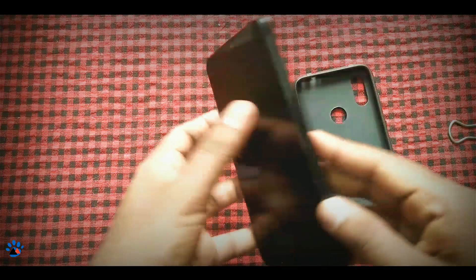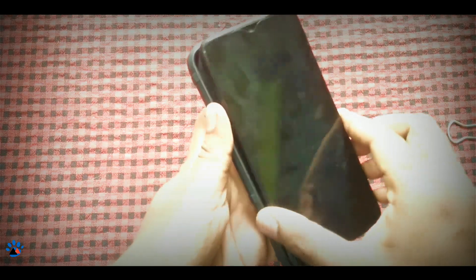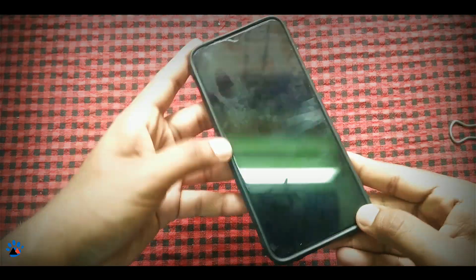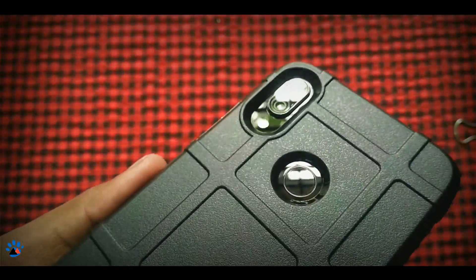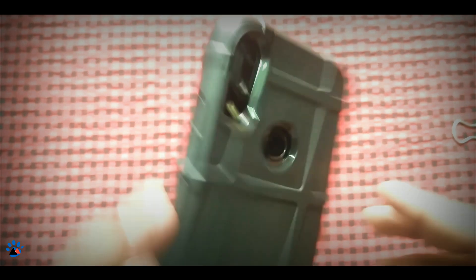Let me just insert the phone. This is the Redmi Note 7 Pro — let me just put the back casing on and let's check how it looks. It is kind of bulky, but still it is a complete protective case, as you can see it completely protects the phone from all sides.